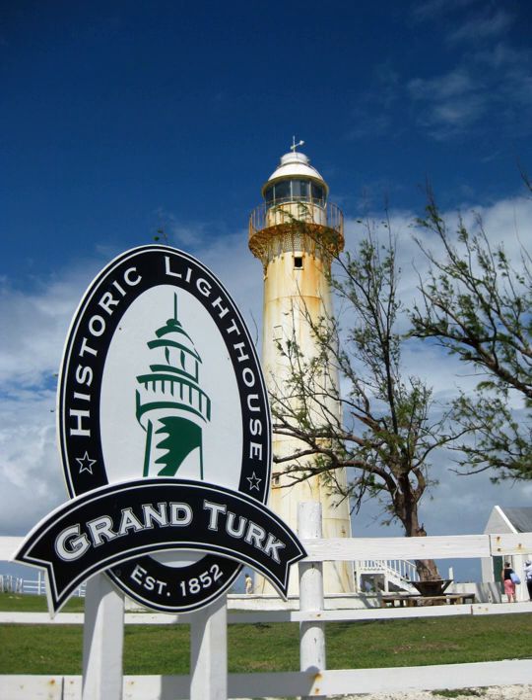Grand Turk Lighthouse is a lighthouse on Grand Turk Island, Turks and Caicos Islands. The 60-foot-tall structure, overlooking North Creek, was completed by British architect Alexander Gordon in 1852 to alert sailors of the shallow reef. Brighter kerosene lamps and a more powerful Fresnel lens were added by the Chance Brothers in 1943 and remained in use until 1972 when the lighthouse was electrified. Today, the lighthouse and lighthouse keeper's house are a historic site under the protection of the National Trust.